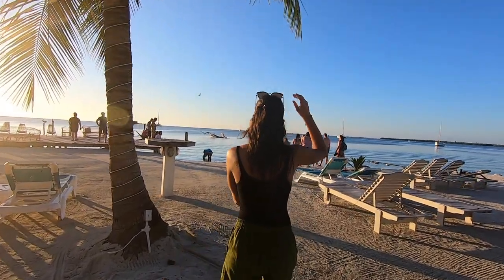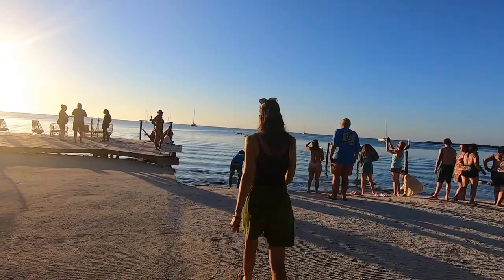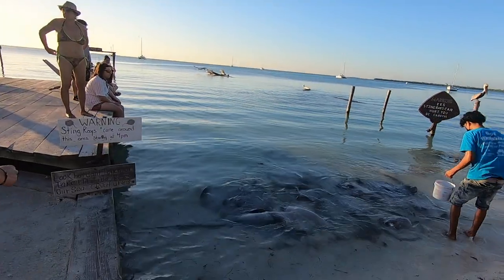Hol Chan is an amazing place and you can't miss it if you decide to come here. But I must say, it is easy to see wildlife outside of the water and up close at places like Caye Caulker, a quieter island close by to San Pedro.